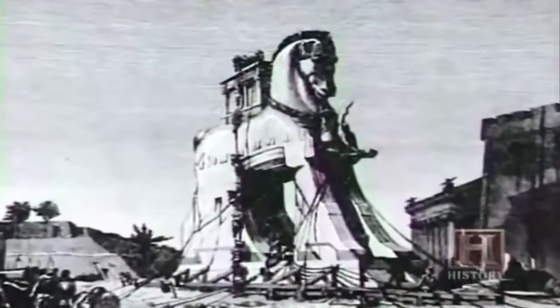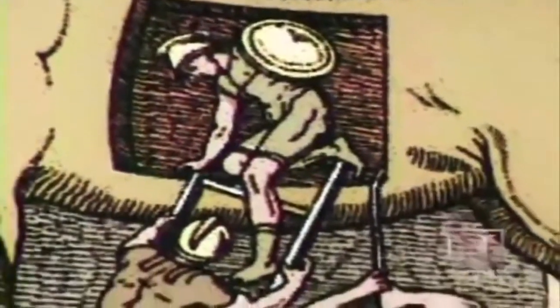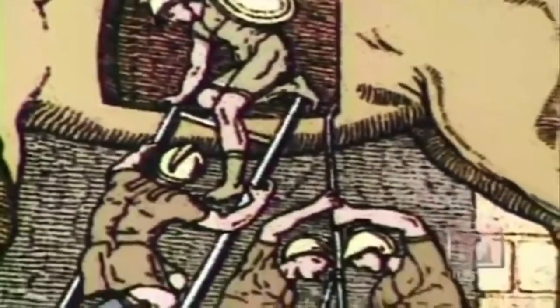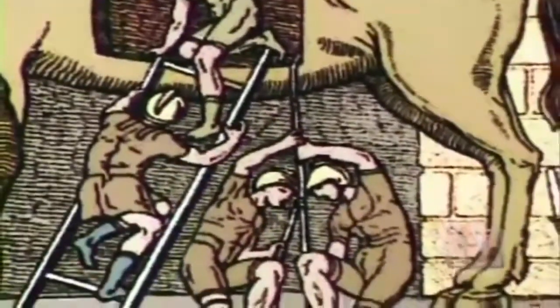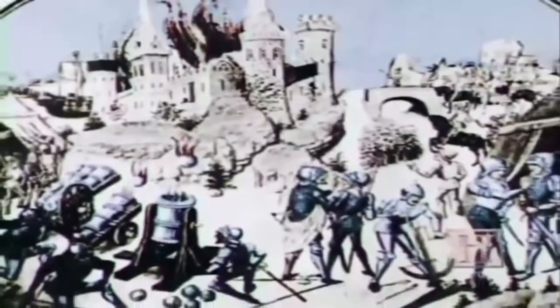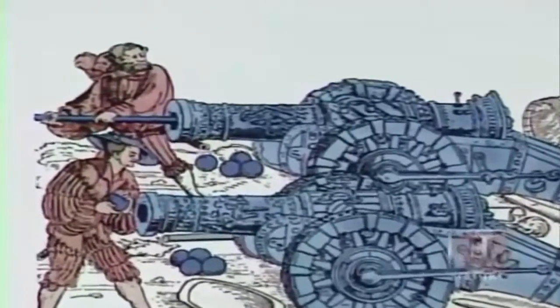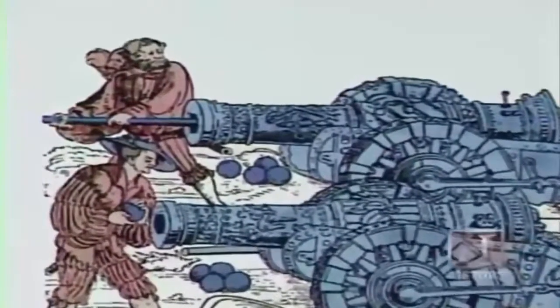Ancient siege machines were so ineffective against citadels and walled cities that attacking armies often resorted to treachery. During the legendary Trojan War, the Greeks spent nine years trying to breach the walls of Troy, finally succeeding after convincing the Trojans to accept a giant gift horse made of wood. Greek soldiers hidden inside waited until safely through the city gates to mount their attack. These clandestine Greeks bear testament to the near invulnerability of early strongholds — fortifications enabled a small number of defenders to hold off armies many times their size.